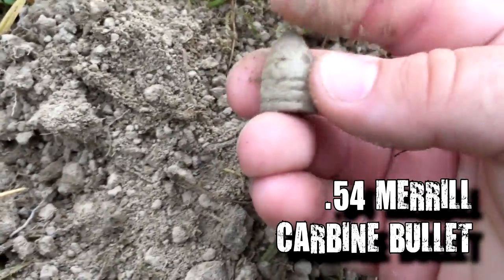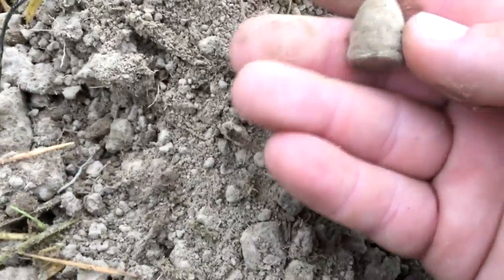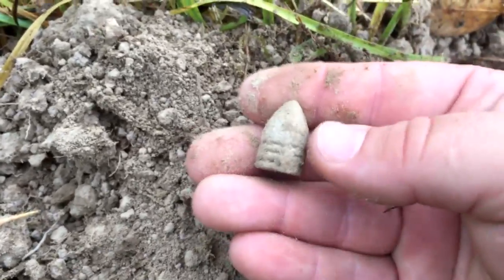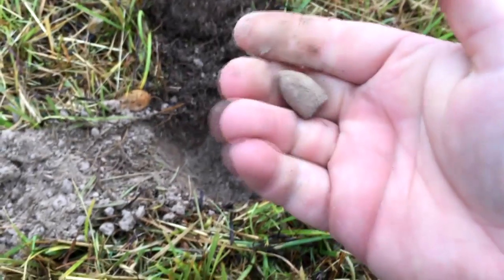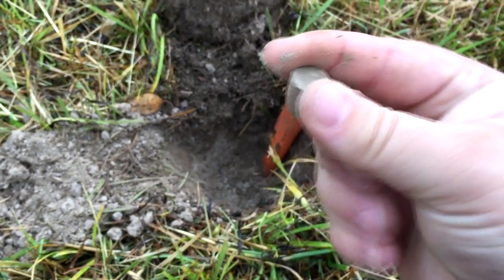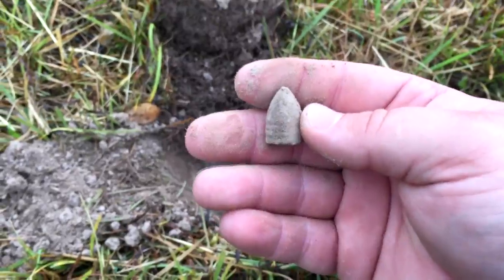This is a three-ringer, but it's a solid base. Pretty good find. Brian said he wasn't gonna hold out much hope until we found a drop bullet out here, and well, that's our first drop. So here we go, on to the next one.